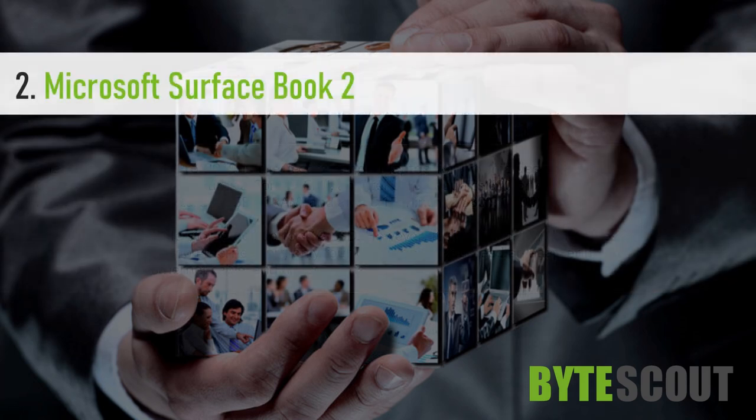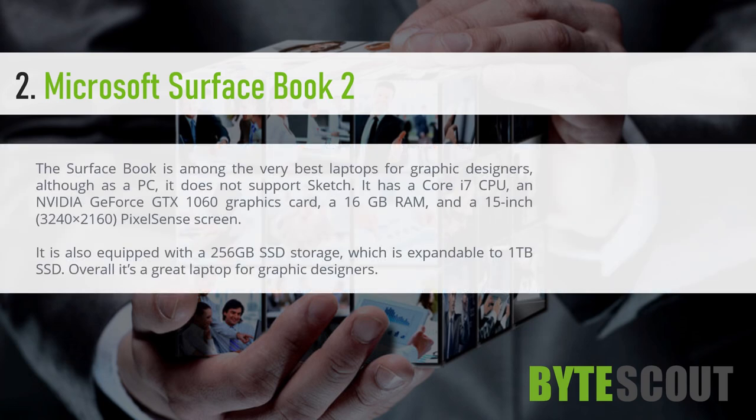Microsoft Surface Book 2. The Surface Book is among the very best laptops for graphic designers, although as a PC, it does not support Sketch. It has a Core i7 CPU, an NVIDIA GeForce GTX 1060 graphics card, 16GB RAM, and a 15-inch 3,240 x 2,160 PixelSense screen.